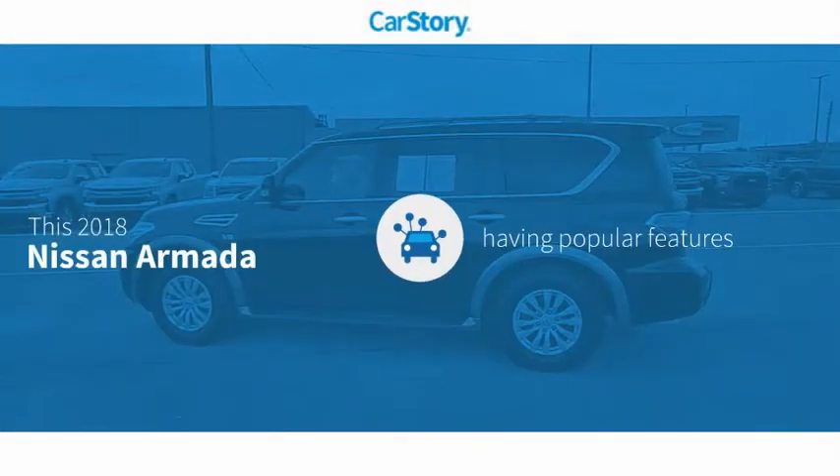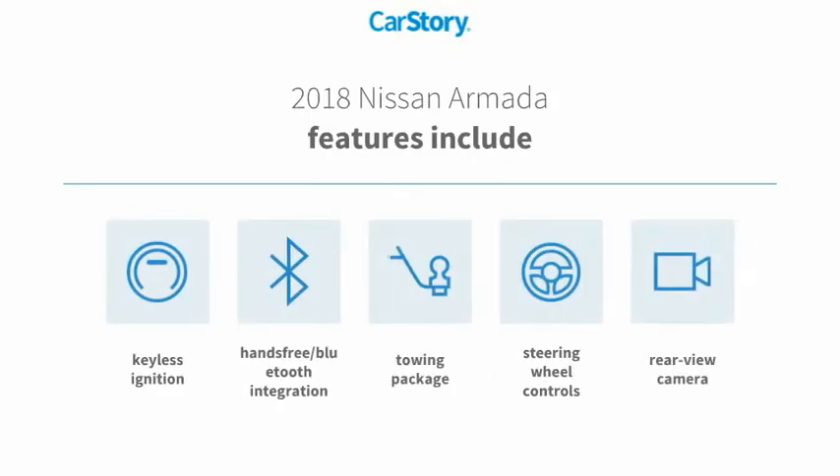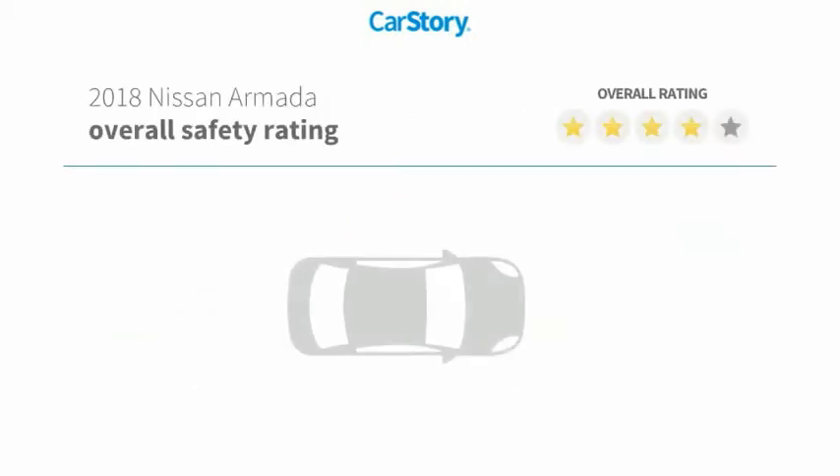Car Story research indicates this vehicle as having valuable features in high demand. Features also include keyless ignition, rear view camera, towing package, steering wheel controls, and hands-free Bluetooth integration with these ratings.